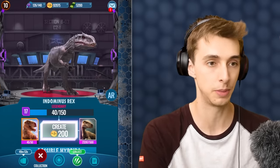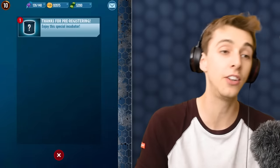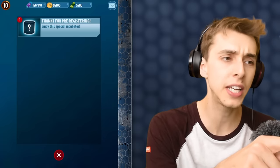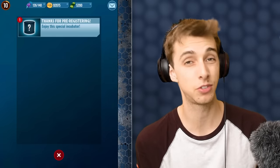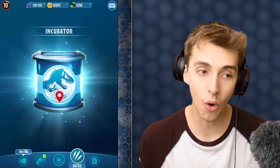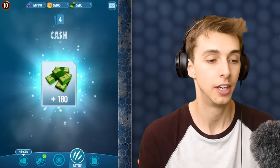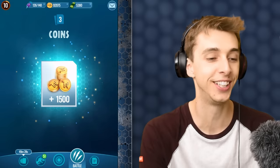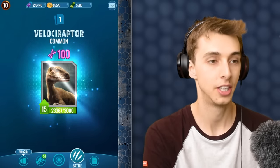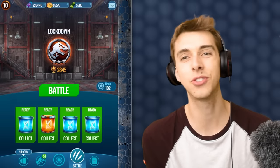Without further ado, before we open these incubators, we actually have another one — the pre-registration incubator. From the looks of it it's like a 15-minute incubator, which kind of sucks, but hopefully it's a little better. Oh yes — it's a special incubator for pre-registering! 180 bucks! 100 darts! And 100 raptor DNA. For pre-registering, I'm okay with that.